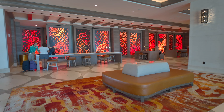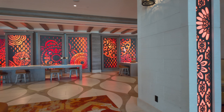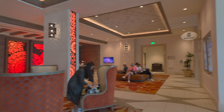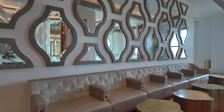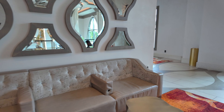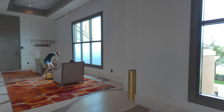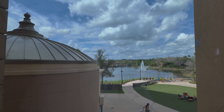Down here you can see a work area, so if you need to do some work on a laptop or print out some travel documents you can do that. Along here you've got lots of seating with charging sockets — a great place to catch up on some work. And just check out the views out of this window looking out across the main lake over there.